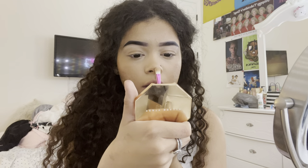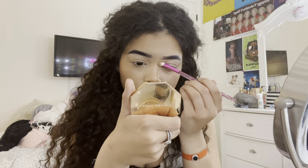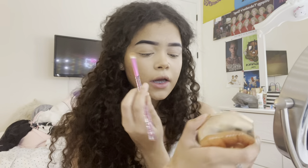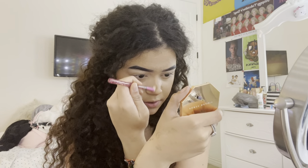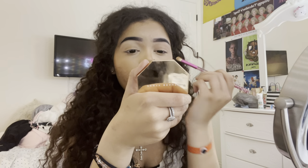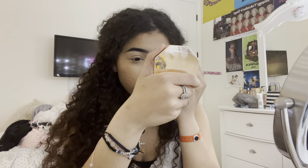Everybody asks for a nose contour tutorial, so here it is. I go under my nose and all the way up. I don't like making my nose look skinny because my cheeks are already full and a small nose just doesn't look great on me — so I've learned what I like on myself. I also add a little eyeshadow so it doesn't look unblended.